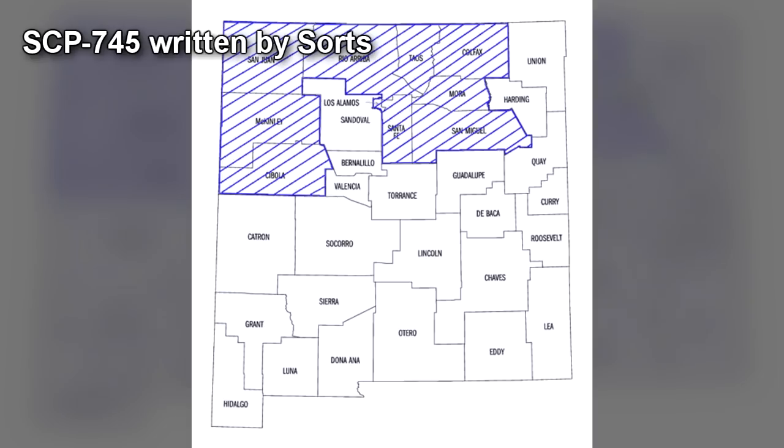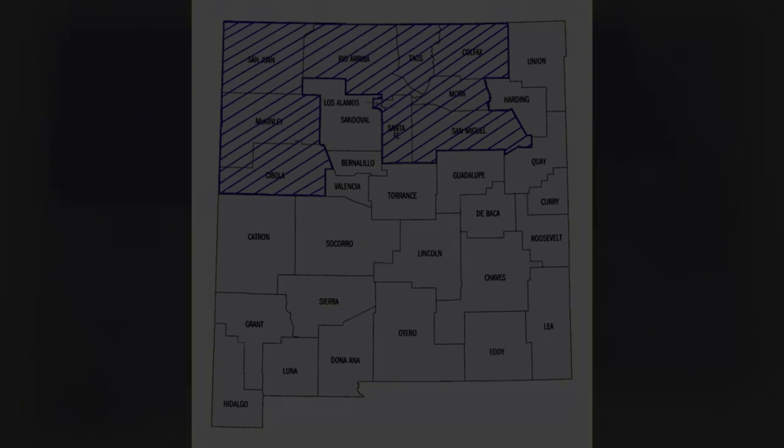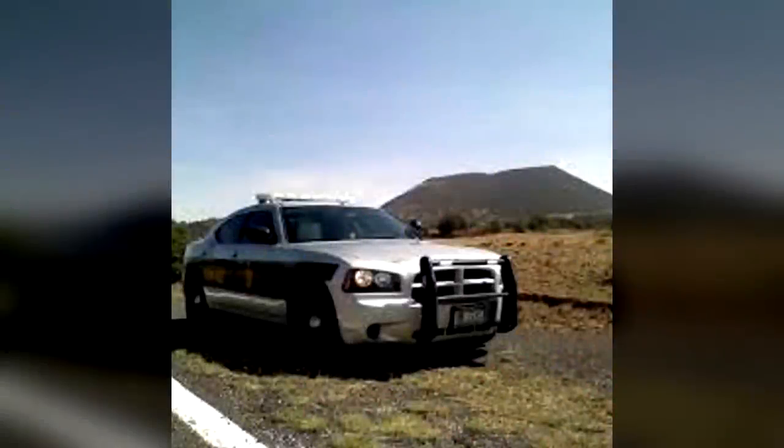Special Containment Procedures. SCP-745's point of origin has been traced to an abandoned stretch of highway in northern New Mexico. The Foundation has purchased the surrounding land and the highway has been redirected. On-site security are disguised as highway patrol agents and are tasked with removing trespassers and capturing any new hunting pairs of SCP-745.